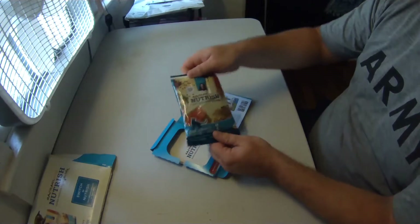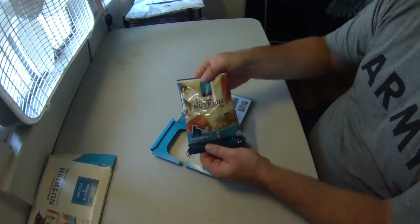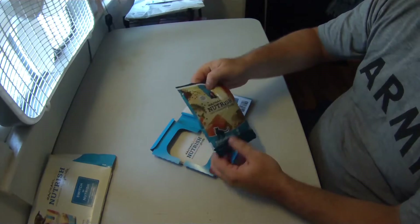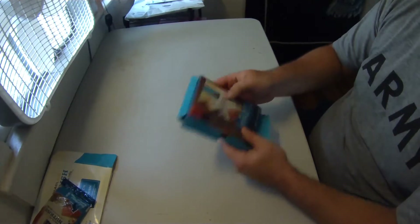Next up is a sample of Rachel Ray Nutrish cat food. There's about three servings in that bag, and there are also a couple of coupons — one on the bag itself and the other one on the cardboard that the sample came in. I think my cat's going to be very excited for this in the near future.